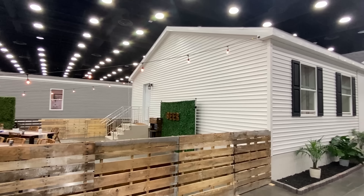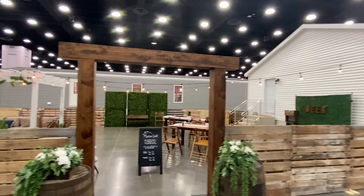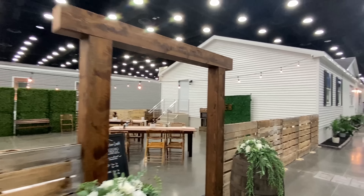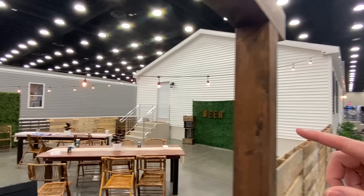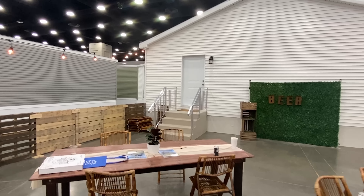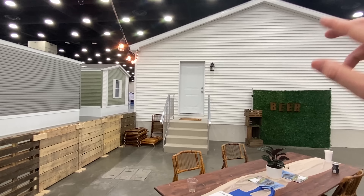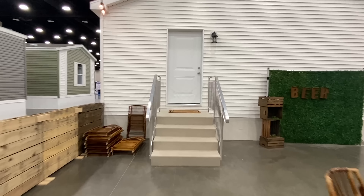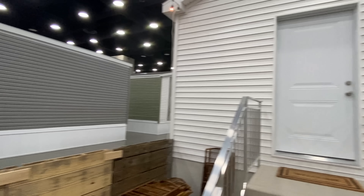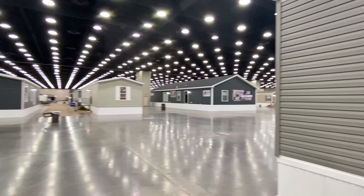We'll talk about that towards the end, so stick around. I want to be brief on the exterior because we're going to head inside. They've got this set up for all the retailers that come in — very cool. I'm going to step around because I want to show you one thing on the back. We have our side door here with a light fixture as well.